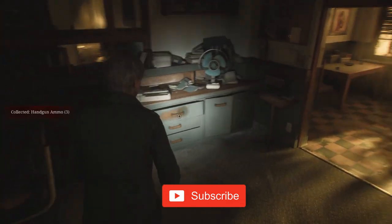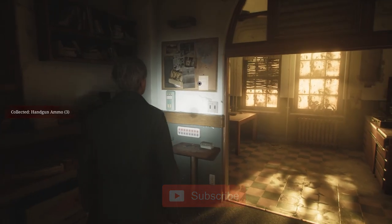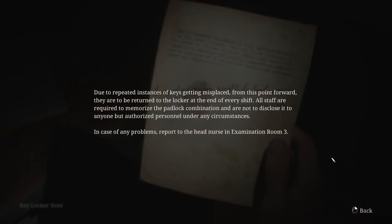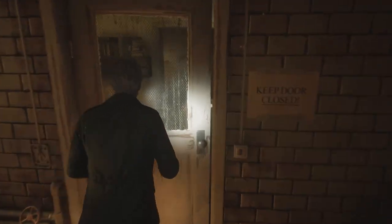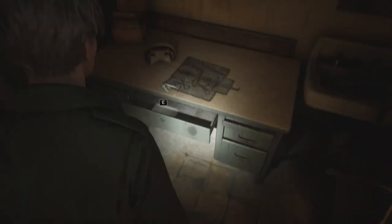If you read the keylocker note in the main reception area, it'll tell you to check exam room 3. Here you'll find a nurse's memo that tells you to search the lobby and look for nurses, doctors, and trees.